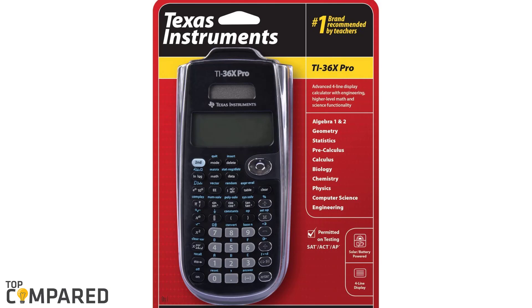After considerable research, I have found that the best and most effective calculator for science is the Texas Instruments TI-36X Pro calculator. The calculator is ideal for people from high school through college and university. The display and calibration methods are great to use.